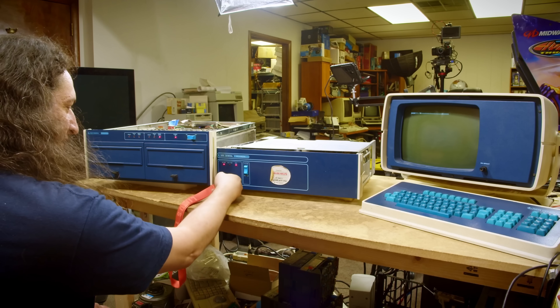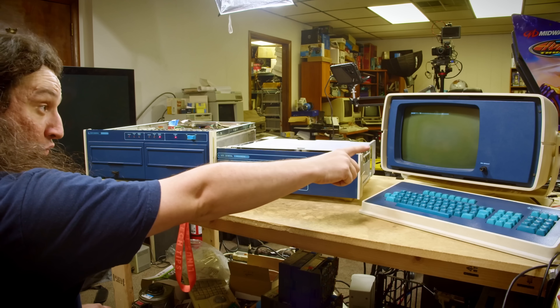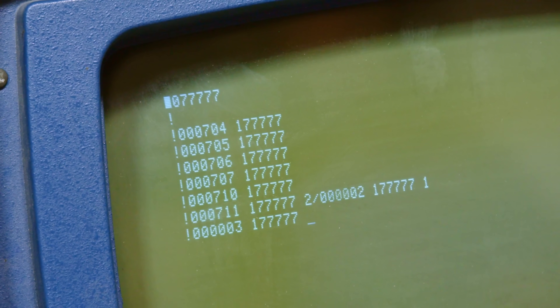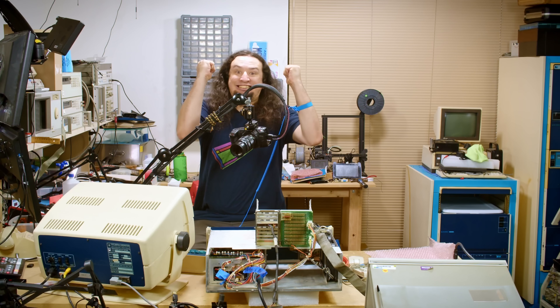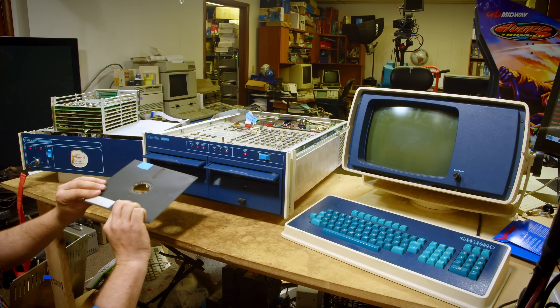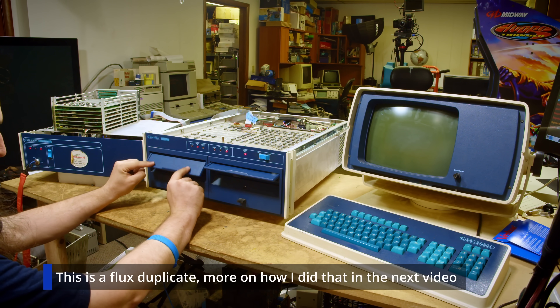This is a Data General Micronova minicomputer that is nearly 50 years old and I am restoring every component of it back to working condition. Fresh off of reveling in my success of repairing the RAM access in the computer itself, I turned my attention to trying to actually use the machine, which meant it was finally time to try booting the floppy that came with my computer.